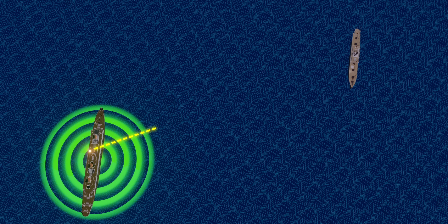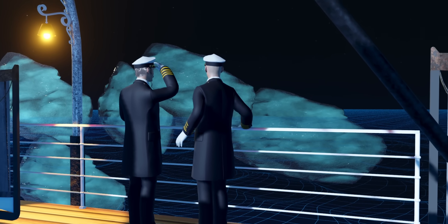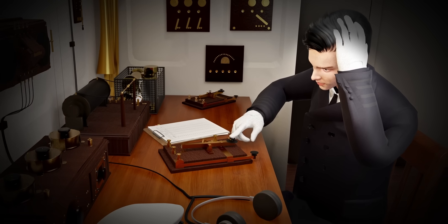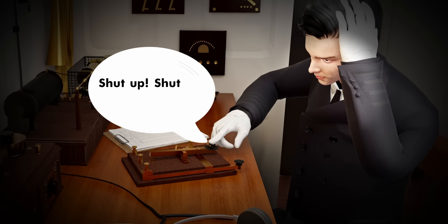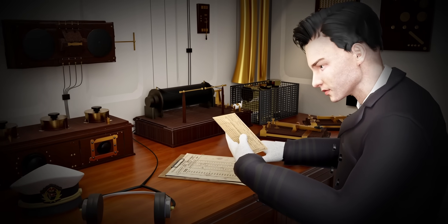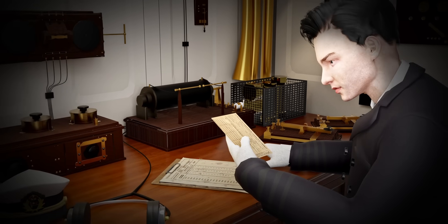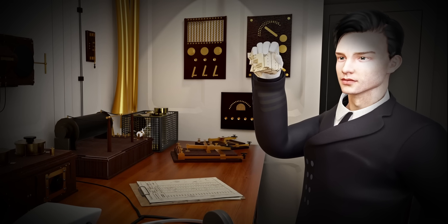SS Californian was the nearest ship to the Titanic, just 16 kilometers away. Their message even mentioned that they themselves were stuck in an iceberg field. The SS Californian operator received a shocking message back from Phillips. The Titanic radio operator was supposed to immediately pass such crucial messages to the bridge, but Mr. Phillips didn't do that.